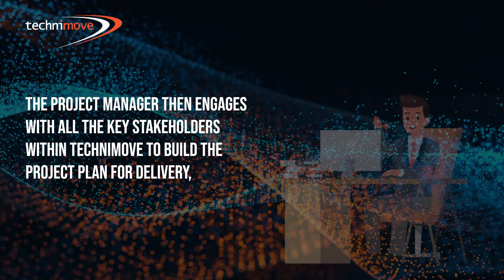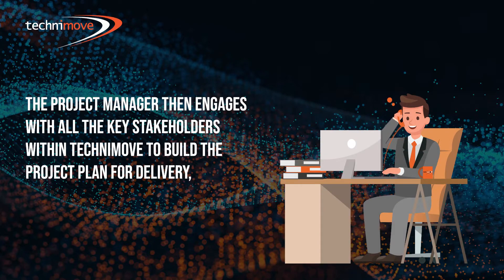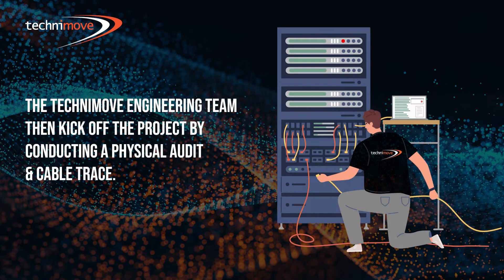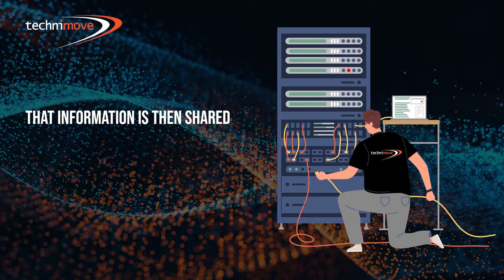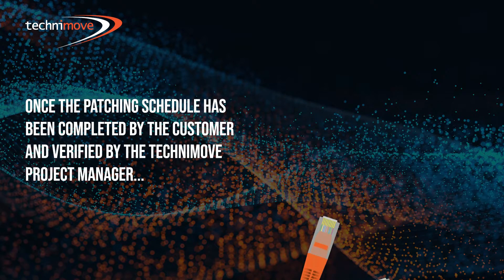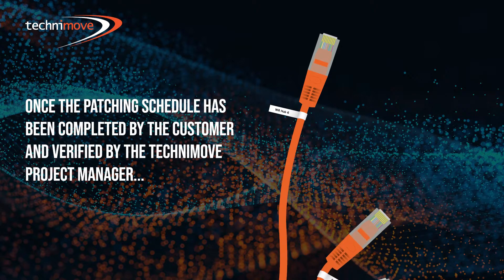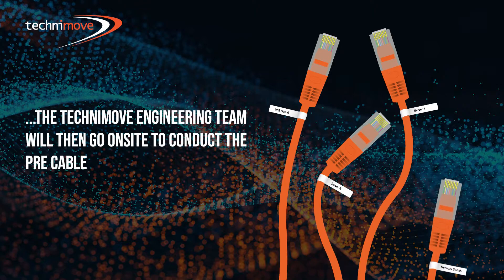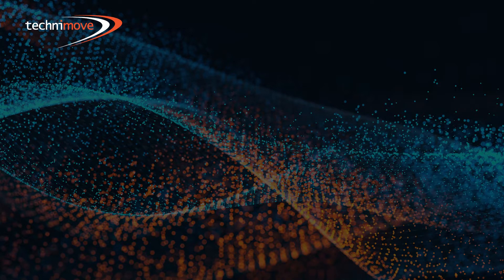The project manager then engages with all the key stakeholders within Technimove to build the project plan for delivery, get dates booked in with operations and the relevant resources allocated. The Technimove engineering team then kick off the project by conducting a physical audit and cable trace. That information is then shared with the customer to start forming the destination site patching schedule. Once the patching schedule has been completed by the customer and verified by the Technimove project manager, the Technimove engineering team will then go on site to conduct a pre-cable.